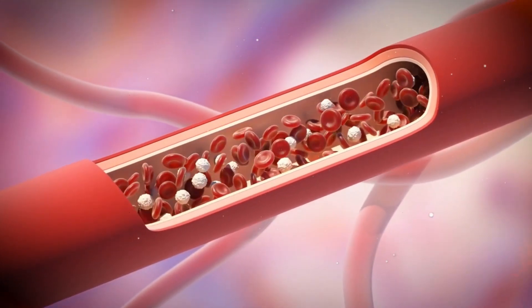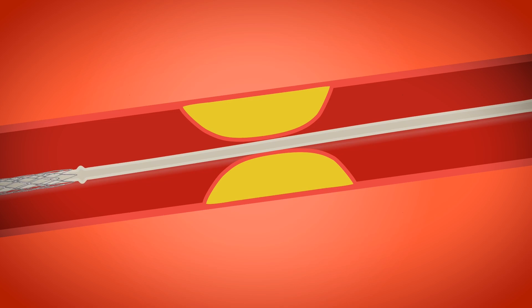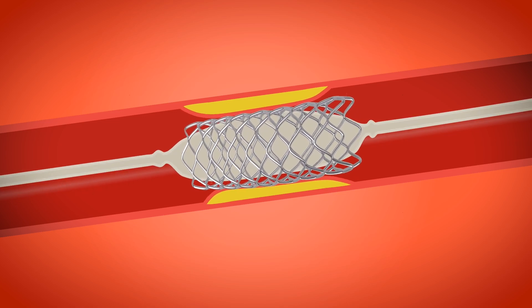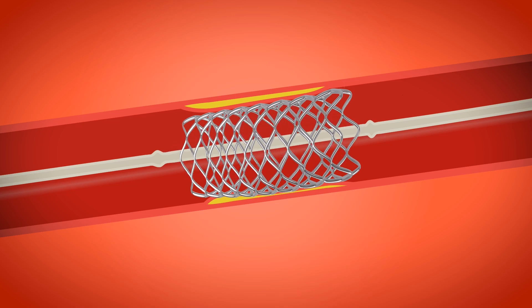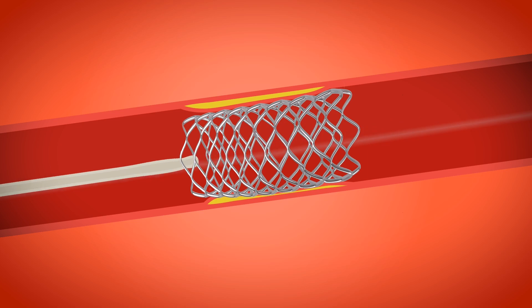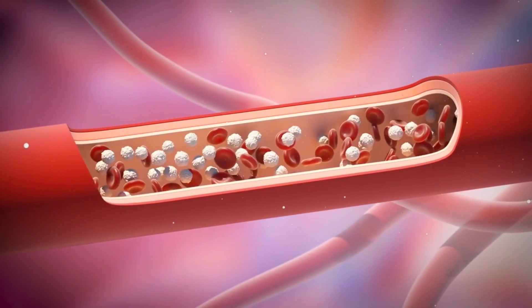Modern medicine offers effective treatments to restore blood flow and save lives. Here we see a completely blocked coronary artery, cutting off blood supply to the heart. A procedure called angioplasty is often used to open the blocked artery. A small balloon is inserted and inflated at the blockage site, pushing the plaque against the artery walls. A metal stent is then placed to keep the artery open and allow normal blood flow. With the artery reopened, oxygen-rich blood flows again, helping the heart muscle recover and function properly.